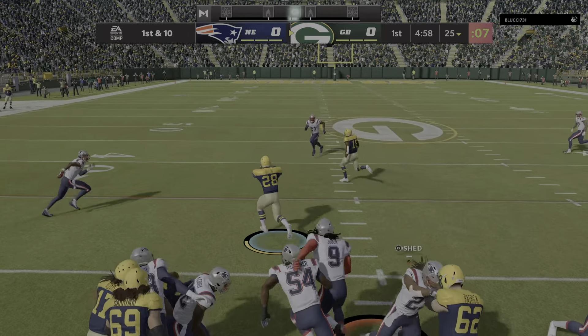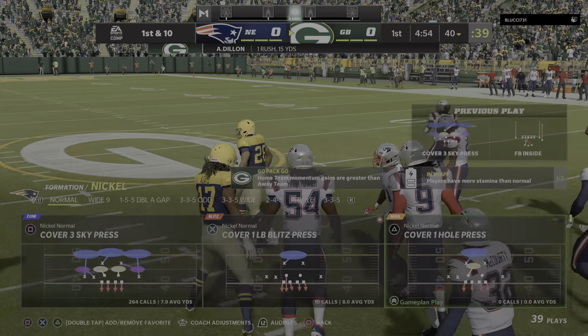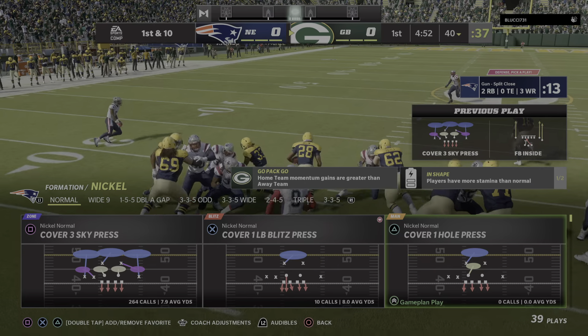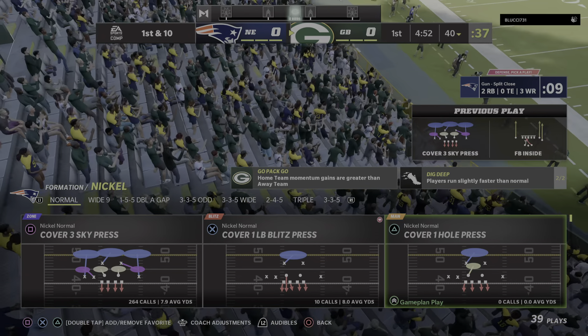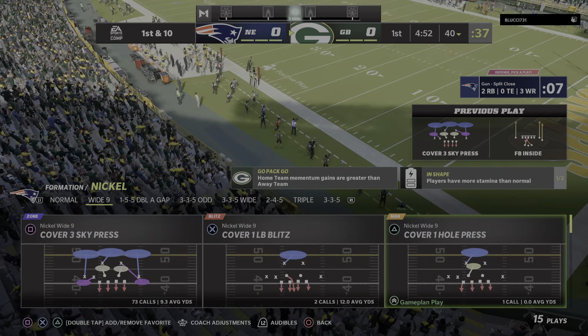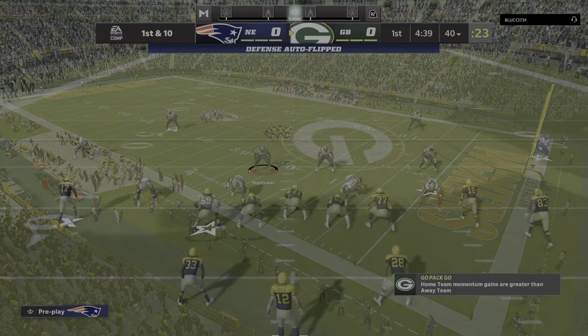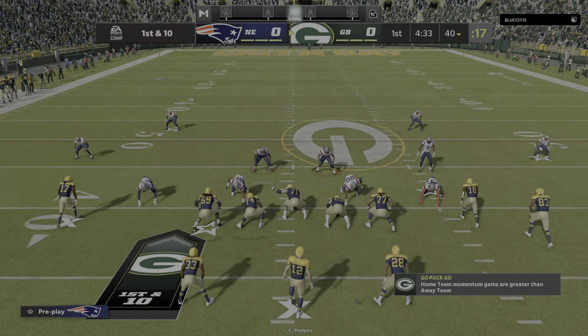First carry now for A.J. Dillon and he takes it up to the 40-yard line before being corralled. Right down Broadway on that run — straight ahead running. That might be something we see a lot of between the tackles today. He sees a crease and bursts through it for a solid gain, quickly all the way up at the 40-yard line.